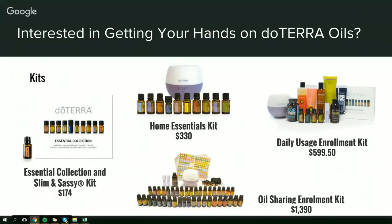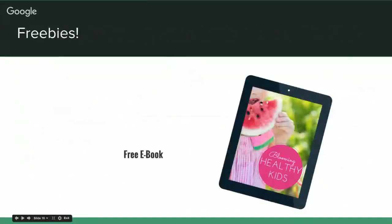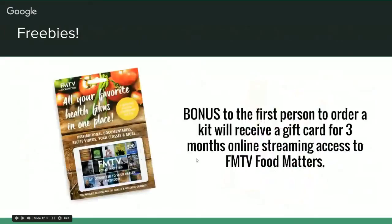We're also including a free eBook for anyone that purchases a kit today — Blooming Healthy Kids — with great recipes and tips on where to start with your kids' health. As a bonus, anyone who purchases their first kit will receive three months of online streaming with FitnessTV — it's like the Netflix of health, with everything from yoga classes to health videos, recipes, and more. It's fantastic.